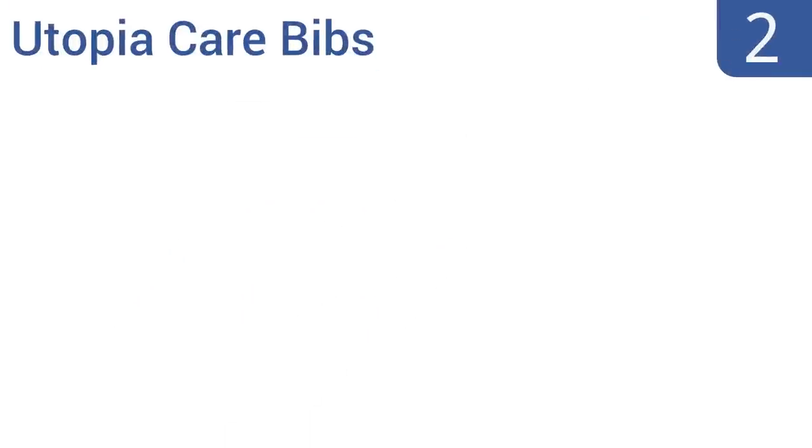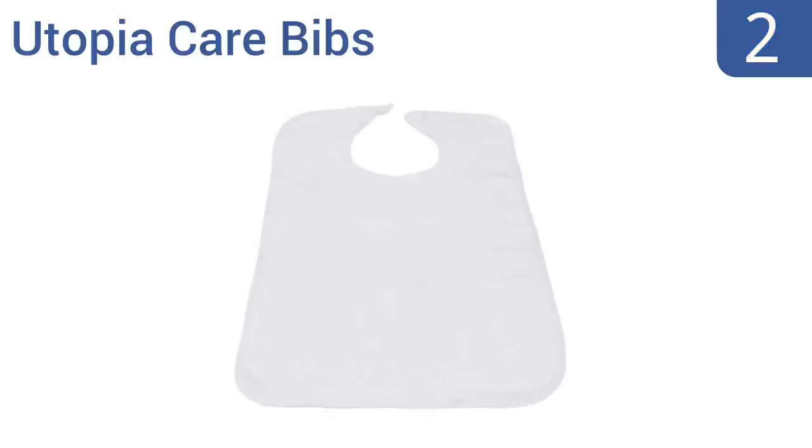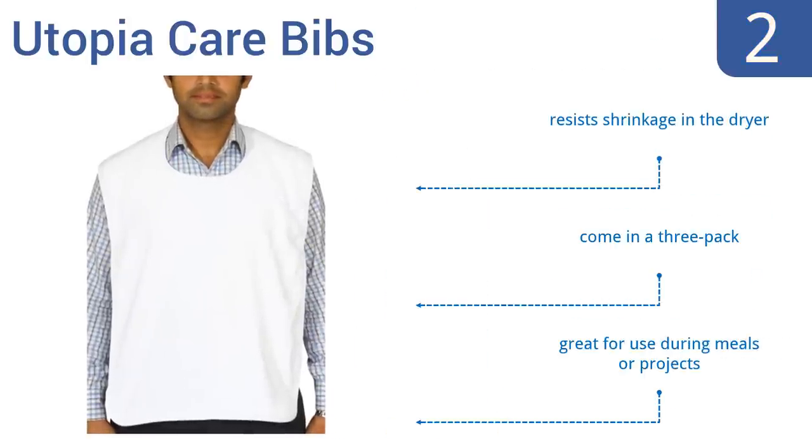At number 2, if you love a great value, look no further than the Utopia Care Bib Set. They're all generously sized to provide maximum coverage against any messes and are made from 100% cotton that's soft to the touch. They can also be thrown in the wash for hassle-free cleanup. They resist shrinkage in the dryer and come in a three-pack. They're great for use during meals or projects.